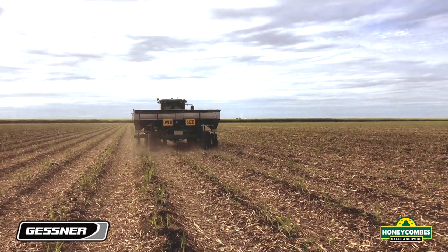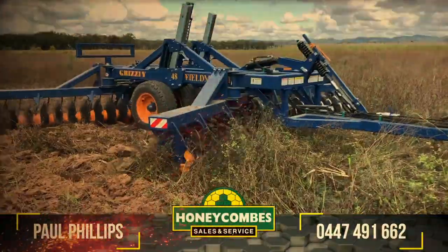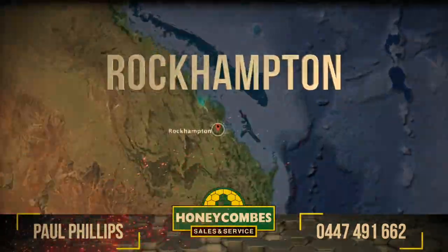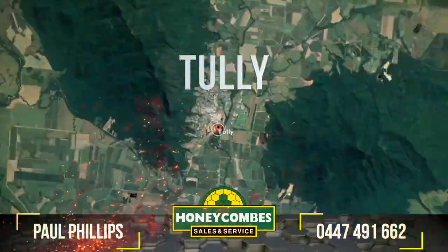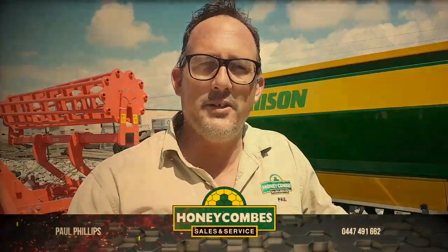Hello, I'm Paul Phillips from Honeycane Sales and Service. I'm your implement, spray rig and attachment specialist. I cover an area from Rockhampton in the south, Tully in the north, all the way out to the Isar. Enjoy watching my videos and give me a call.